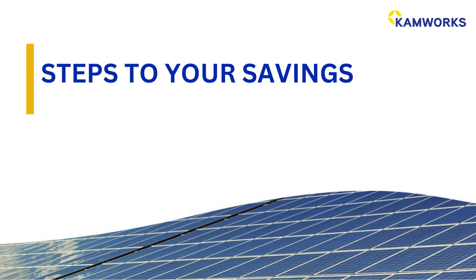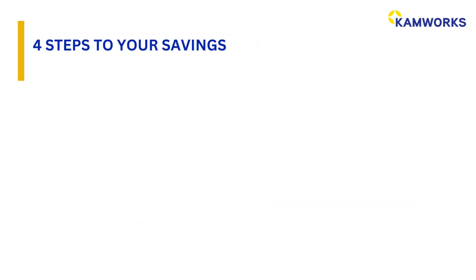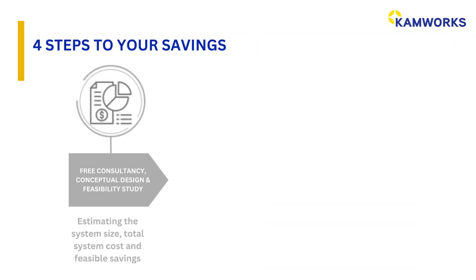So, how can we help you? There are four steps to your savings. Step 1: we will provide free consultancy, conceptual design, and feasibility study.